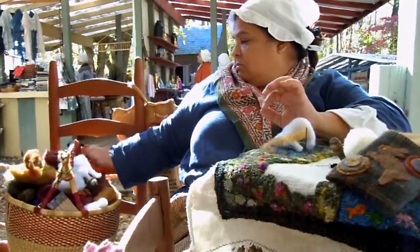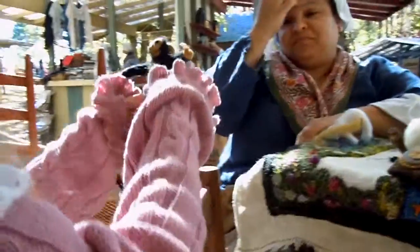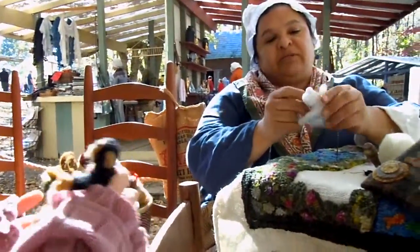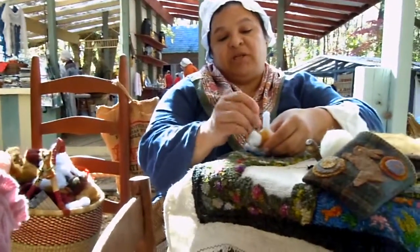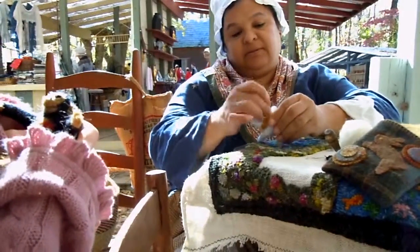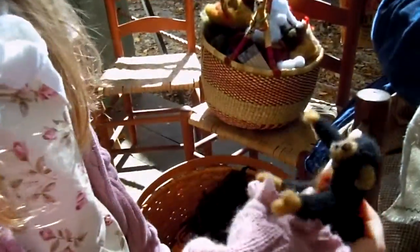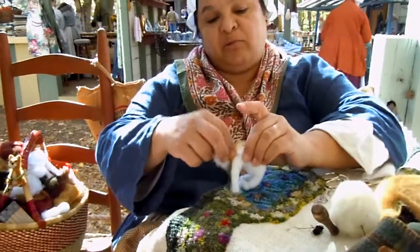I'm going to like my monkey here — if I can get him out. There we go. See? We'll start with his neck, and I'm just going to punch it with this needle until it sticks.